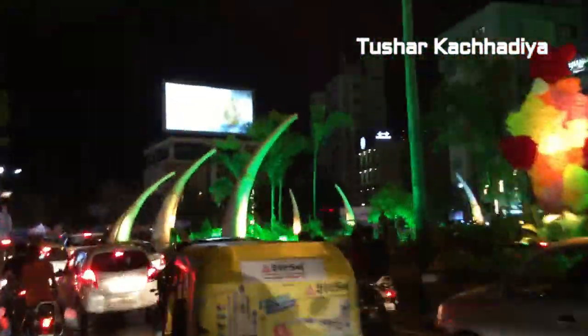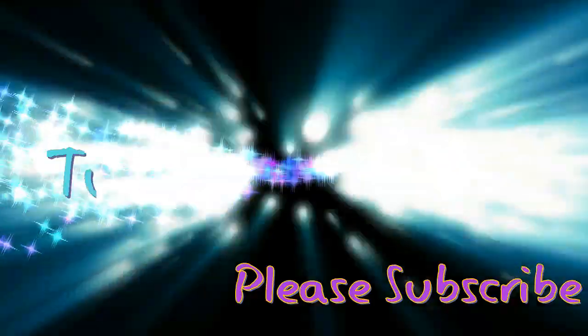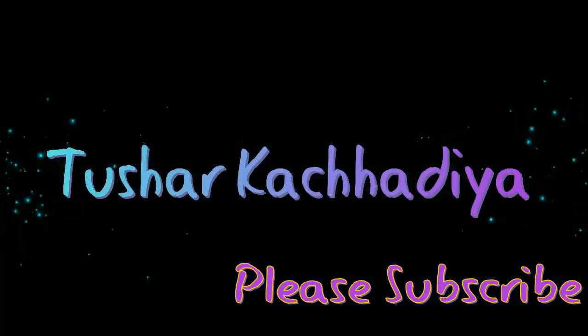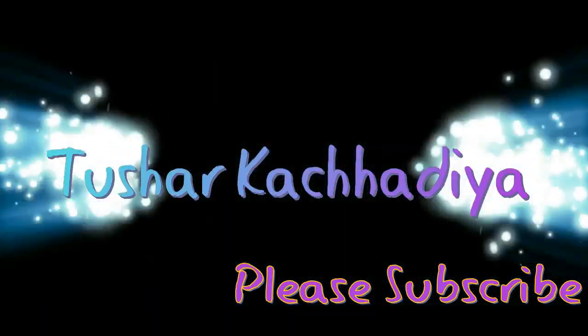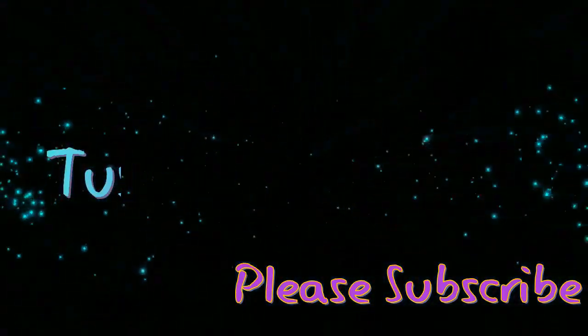Please provide your comments and likes. Stay tuned with Tushar Kachdiya. Thank you. You are watching Tushar Kachdiya YouTube channel — please provide your like, comment, and don't forget to subscribe.